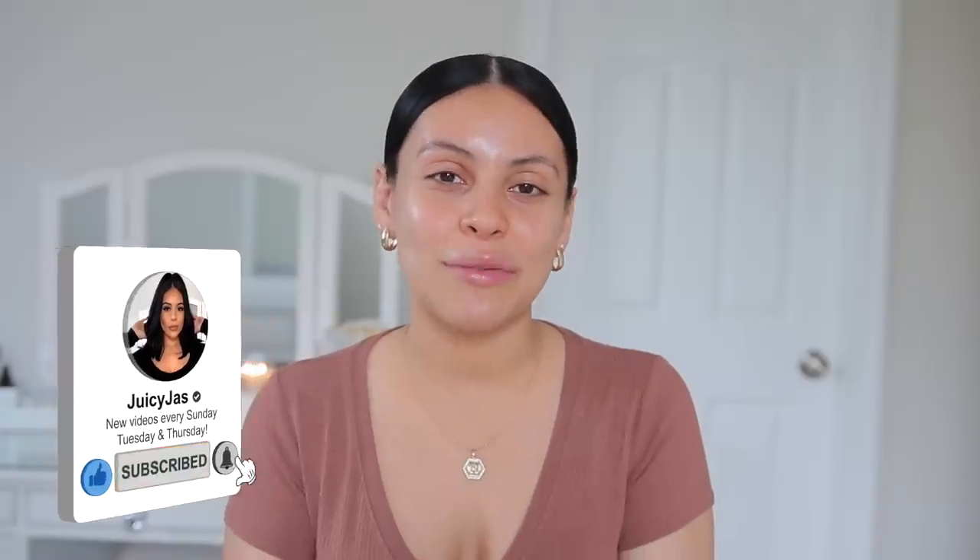Grab a snack and subscribe to my channel if you have not already and let's get into some everyday makeup. This time I'm actually starting with no makeup, fresh face. I normally do my brows first but I figured we would do everything from start to finish in today's video. Even though I'm still using a lot of the same brow products from my last everyday makeup routine, I love them — if it's not broken, don't fix it.